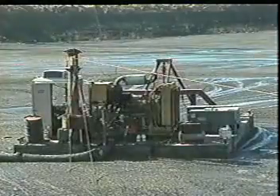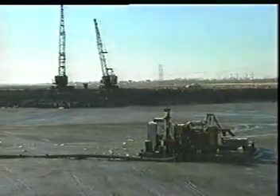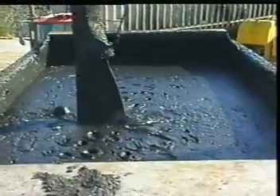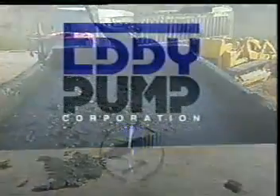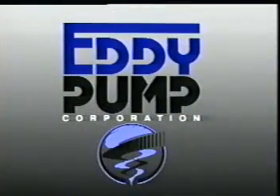In this era of niche marketing, the eddy pump will be hard to confine. For the eddy pump is not merely an improved centrifugal pump. Recognized in patents secured in the United States and around the world, the eddy pump synchronized flow design principle introduces an entirely new dynamic pump classification. Simply stated, the eddy pump — put the tornado to work for you.